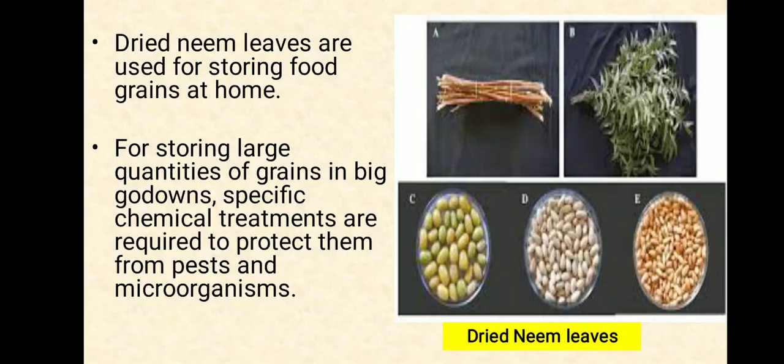Dried neem leaves are used for storing food grains at home. Dry neem leaves protect the stored food grains from pests such as insects and microorganisms. For storing large quantities of grains in big go-downs, specific chemical treatments are required to protect them from pests and microorganisms.